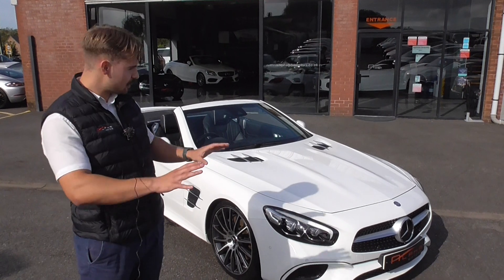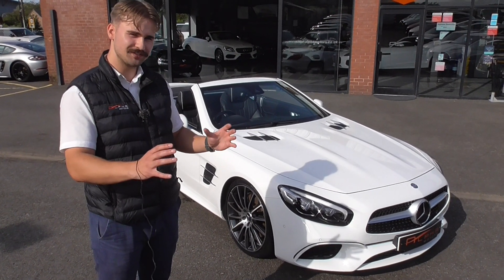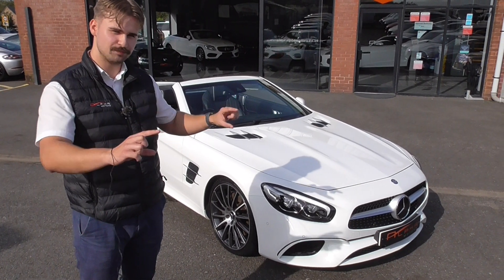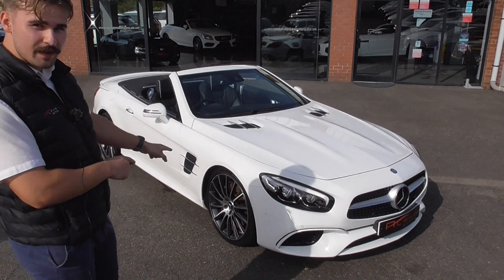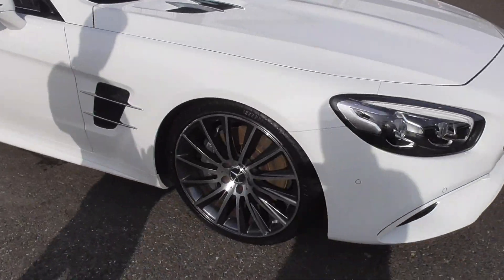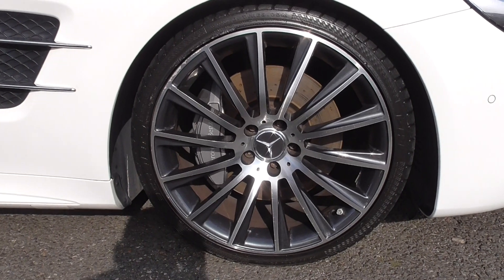AMG line, full aggressive body styling, nice pronounced front and rear bumpers, nice flared side skirts. We've got the AMG package on this one as well, so you get the nice boot lip spoiler. Now we're riding on 20 inch multi-spoke alloy wheels, part of the premium package — multi-spoke, gloss black, diamond turned outer edge.